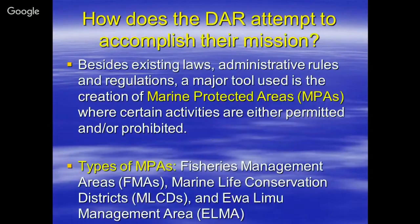So how does the Division of Aquatic Resources attempt to accomplish their mission? Besides existing laws, administrative rules, and regulations, a major tool used is the creation of marine protected areas, otherwise known as MPAs, where certain activities are either permitted and/or prohibited.